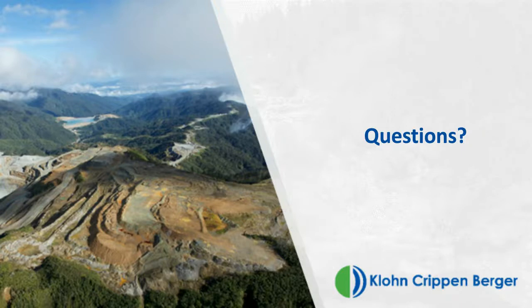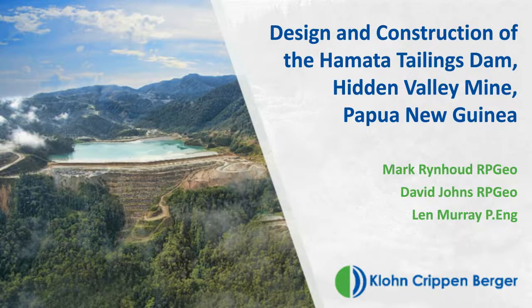Thank you very much, Mark, for this excellent presentation. If anyone has any questions for Mark, please submit them now through the Q&A box and I will make sure to pass them on to him. You can download Mark's presentation from the resource list. A link to the recording of this webinar will be sent to you within the next couple of days. Thank you again for attending today's presentation. We look forward to having you join us at our next webinar.